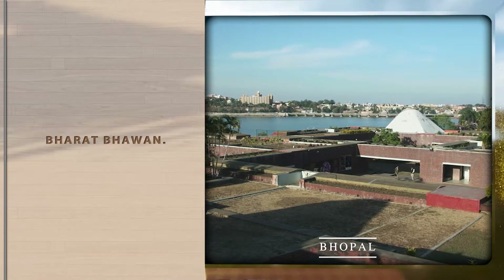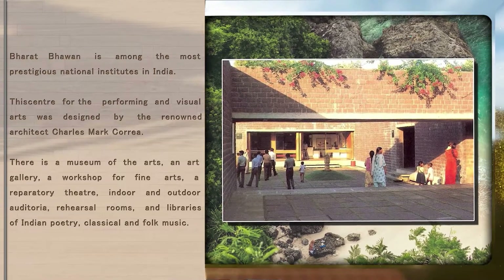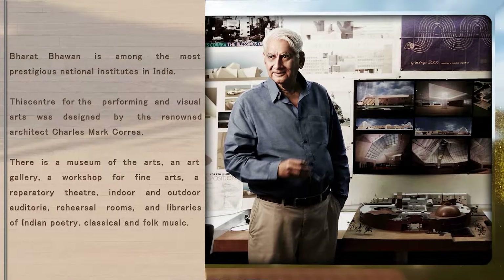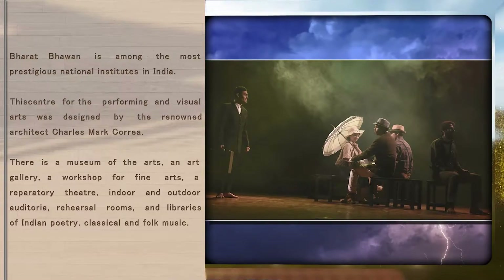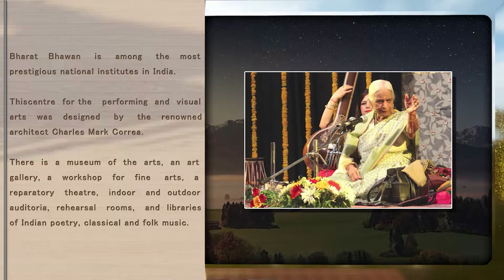Bharat Bhavan. Bharat Bhavan is among the most prestigious national institutes in India. The Center for the Performing and Visual Arts was designed by the renowned architect Charles Mark Correa. There is a museum of the arts, an art gallery, a workshop for fine arts, a repertory theatre, indoor and outdoor auditoria, rehearsal rooms, and libraries of Indian poetry, classical and folk music.